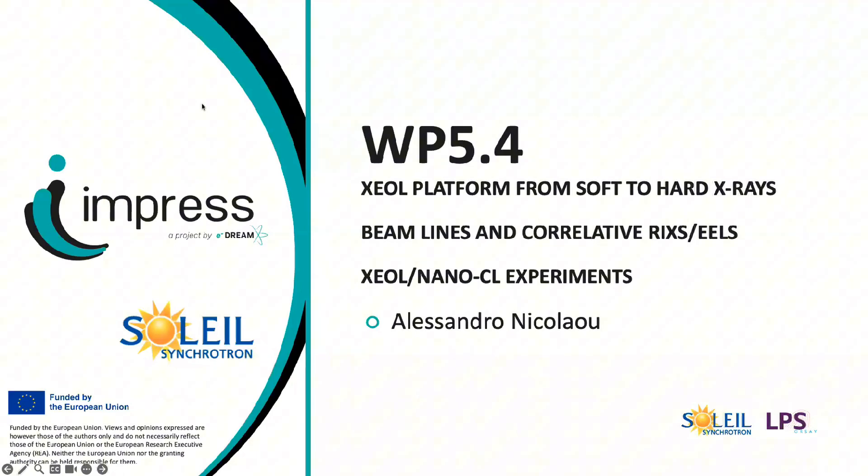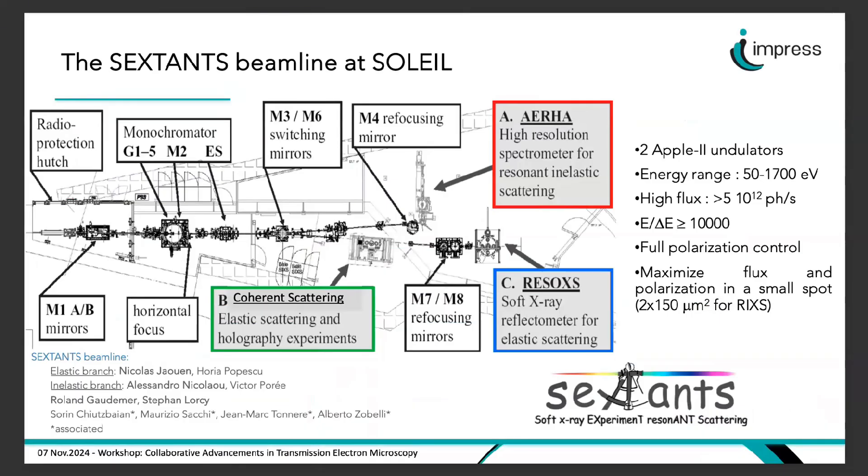What is RIXS? RIXS is a second-order photon-in/photon-out process. At Sextant in the soft X-ray regime, we promote the system from a ground state to an intermediate state by absorbing monochromatic X-ray photons — a dipole transition. Here is the layout of the beamline: two undulators produce X-rays separated into the elastic branch for elastic X-ray scattering experiments, and the inelastic branch where we have a spectrometer to perform RIXS.